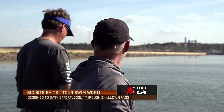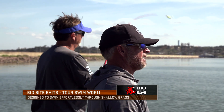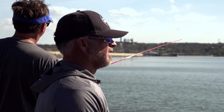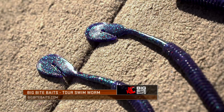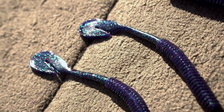I throw this bait way more than a spinnerbait. You catch them on rocks, catch them around docks on it. The only thing I would say on the worm is you don't have to have really clear water, but you want a little bit of visibility. If it's real muddy, then I'd rather throw a spinnerbait.